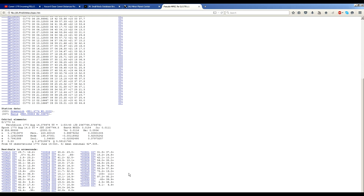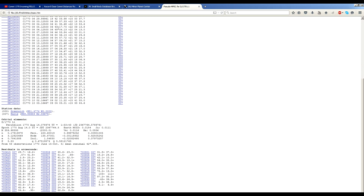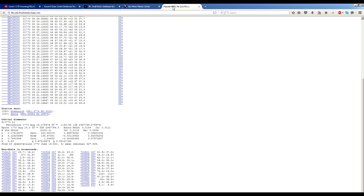It shows a close approach at 0.01511 astronomical units on July 1st at 17:17 Universal Time. And that is basically in perfect agreement with the orbital calculation from the mid-19th century, which is no surprise.